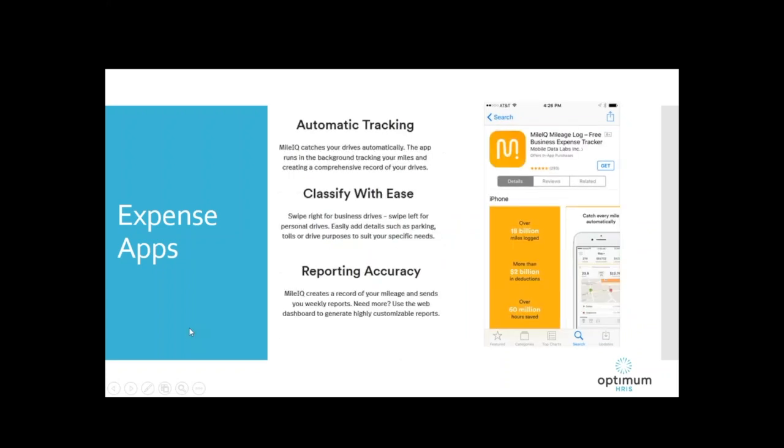Here's one for folks who drive: Mile IQ Mileage Log. It catches your drives automatically — it runs in the background tracking your miles and creates a record of your drives. Once you turn it on, you swipe right for business drives and swipe left for personal drives. It also adds details like parking and tolls, keeping a comprehensive record of the expenses related to your mileage.